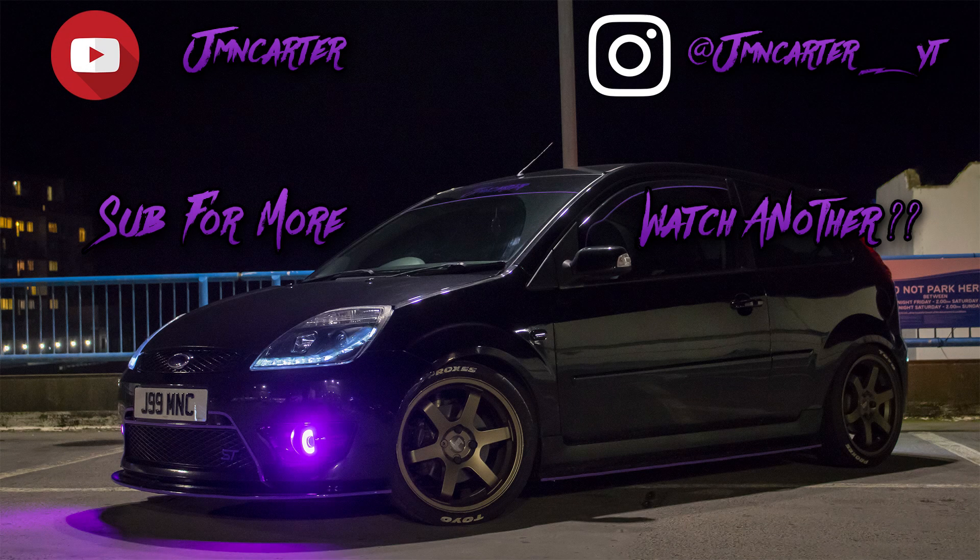I'm going to leave the video there. Thank you all so much for watching, hope you like the seats — I certainly do. Be sure to subscribe, leave a comment letting me know what you think, leave a like, and head over to my Instagram for regular updates and pictures. Thanks again for watching and I'll see you in the next video.